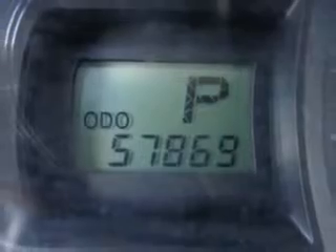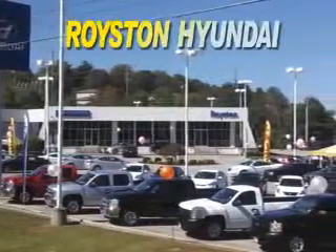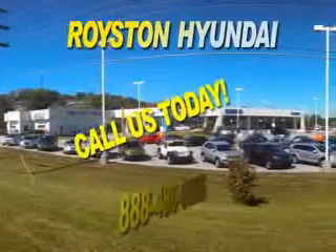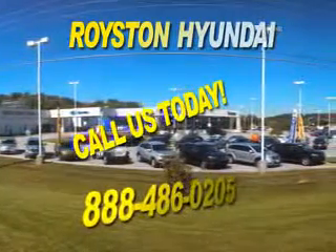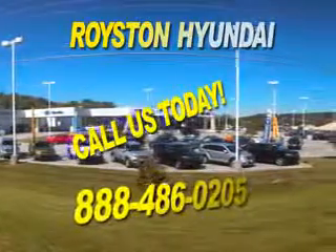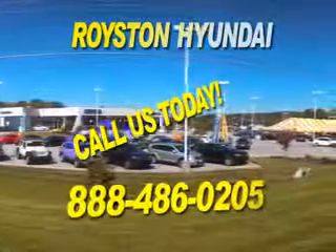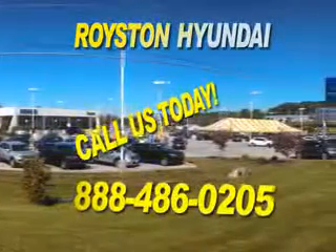Get where you need to go. Enjoy the drive and have peace of mind in this 2013 Toyota Sienna. See us at Royston Hyundai today. At Royston Hyundai, we know that you have high expectations. And as a car dealer, we enjoy the challenge of meeting and exceeding those standards each and every time. Allow us to demonstrate our commitment to excellence. Our helpful staff is always available to answer any question you may have about purchasing a new or used car at 888-486-0205. We look forward to the opportunity of working with you.